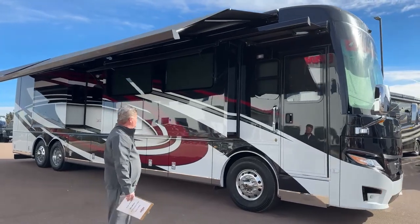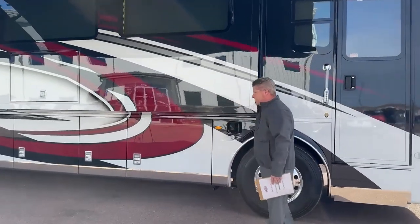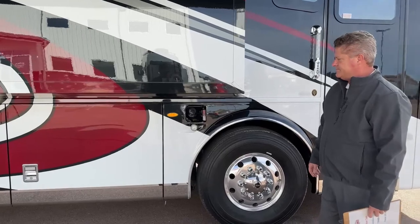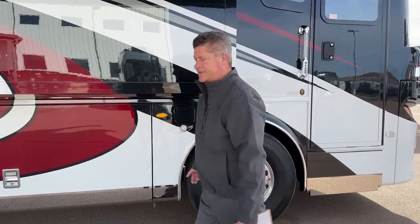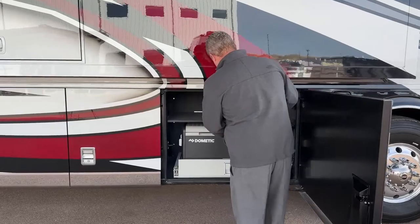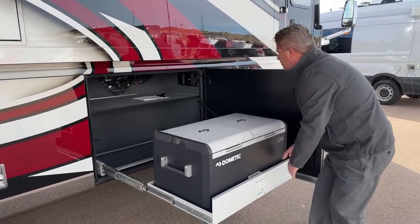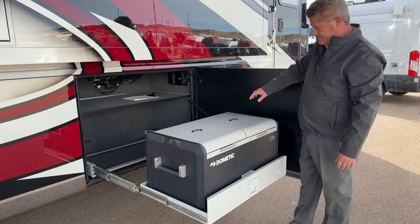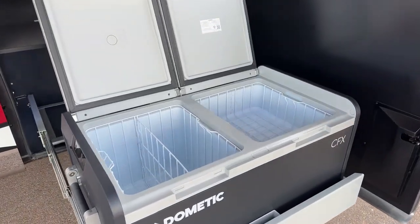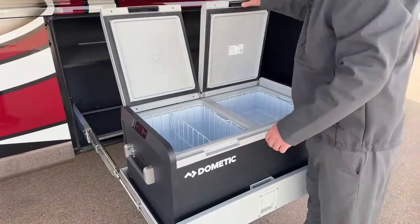I'm going to start with the outside first. Let's go ahead and open each compartment and I'll describe what everything is. You actually have fuel fill on both sides — the benefit is it saves you time when filling. You've got a 150-gallon diesel tank. Coming to the outside tray, you've got a refrigerator freezer on the tray. You can control them at different temperatures if you'd like. It's a nice option to have.